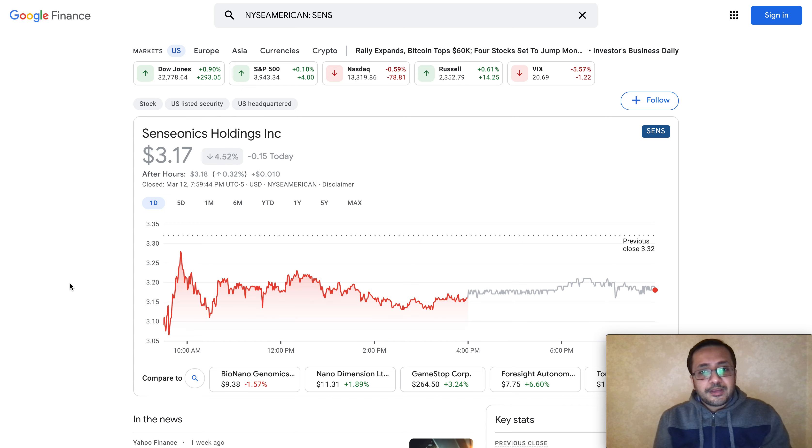Welcome back to my channel. In this video I'll be talking about Senseonics Holdings Inc. We have been reviewing this stock pretty closely, and I reviewed their earnings, Q4 results, and financials in my previous video, so you can watch that as well. In this video I'll be talking about three specific things: the cash on hand situation for Senseonics and what we should expect.